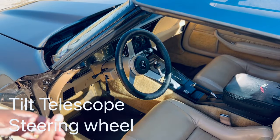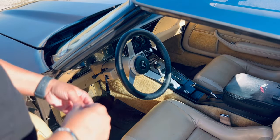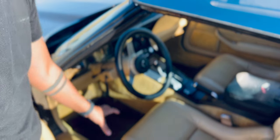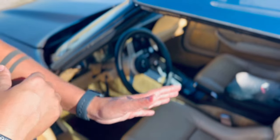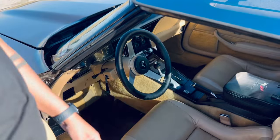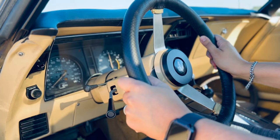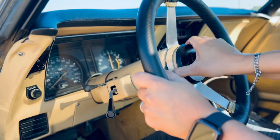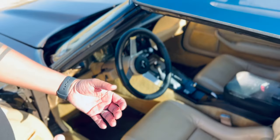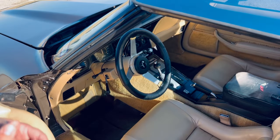Another thing that I love about this car is the fact that this 40-year-old car had a tilt telescope steering wheel. I believe that's because the only thing you could move aside from that was the seat forward and backward — the backrest stayed as is. So you could drop it down or up, but the backrest would stay as it is, giving you a perfect scenario to sit comfortably without having to mess with the seat too much.